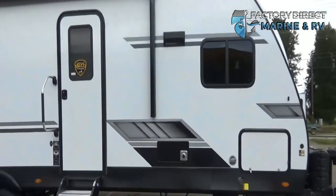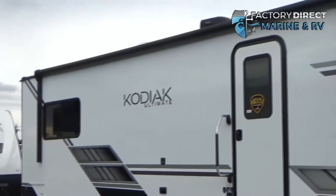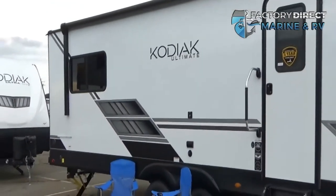You're going to have a fully electric awning with an LED strip, fully electric stabilizing jacks, and a place on the back where you can put a flat top griddle on.